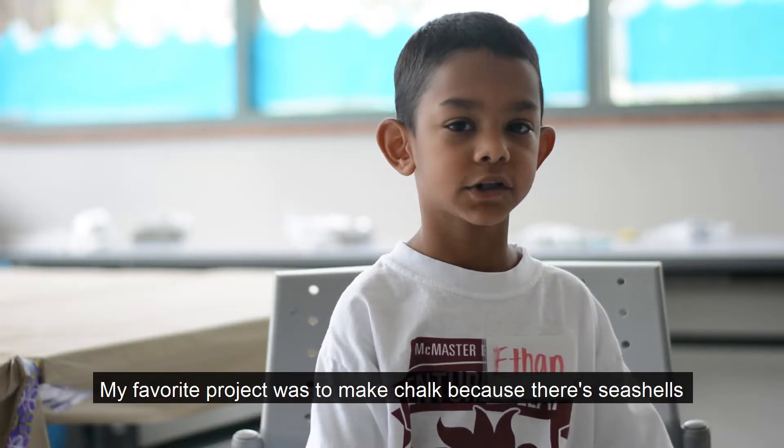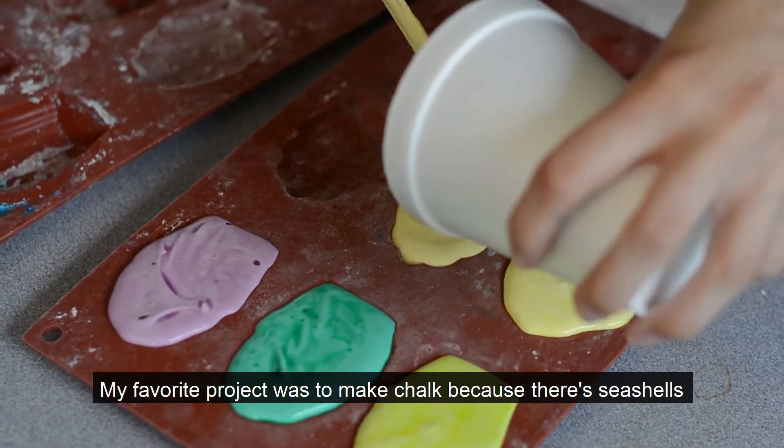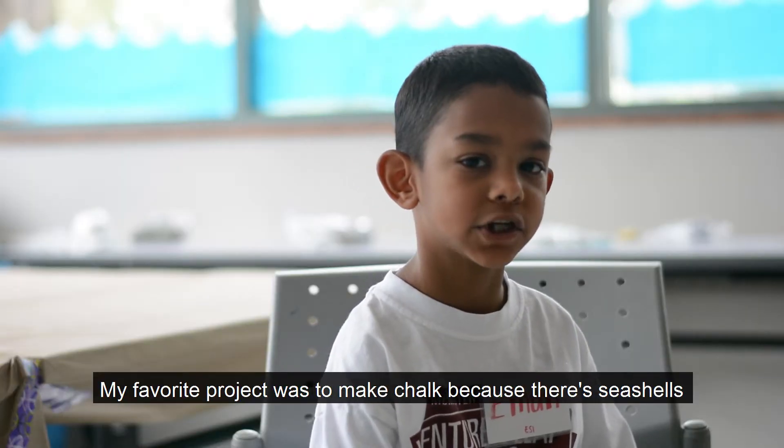My favorite project was to make chalk, because there's seashells.